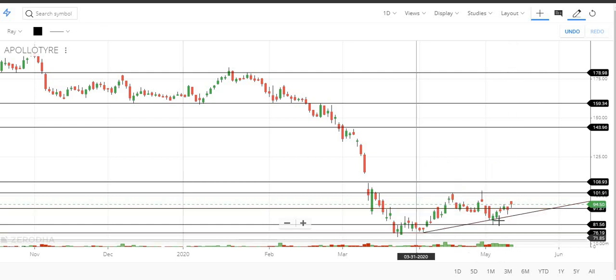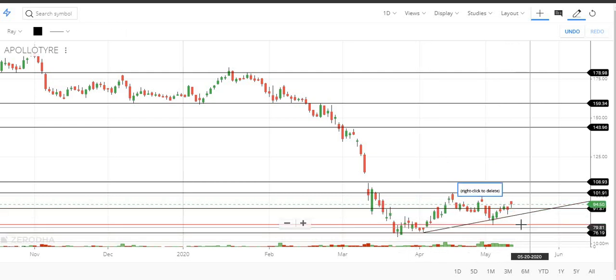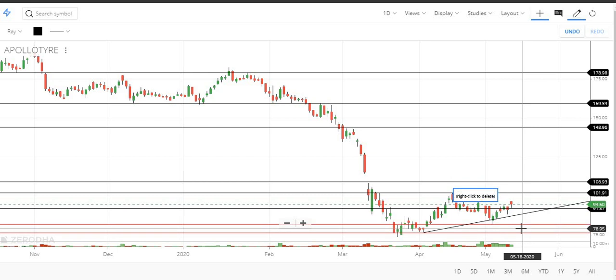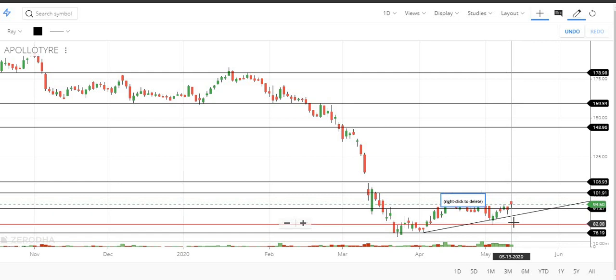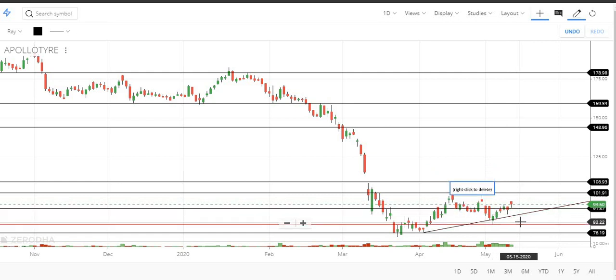When we look at the 92, we will have a channel here. If we look at the 92, we will have a short range here. In the sense, you are holding the value in the sense of the holding.